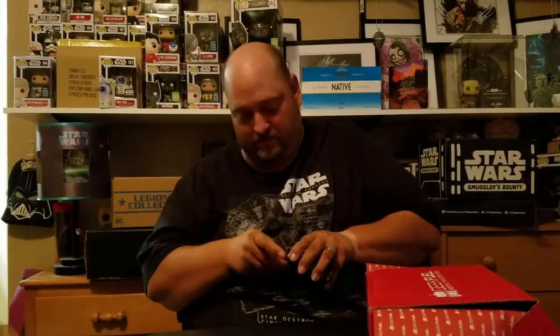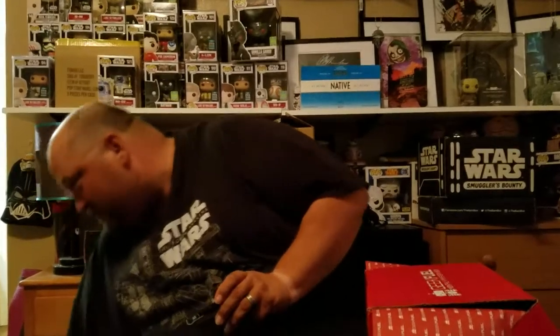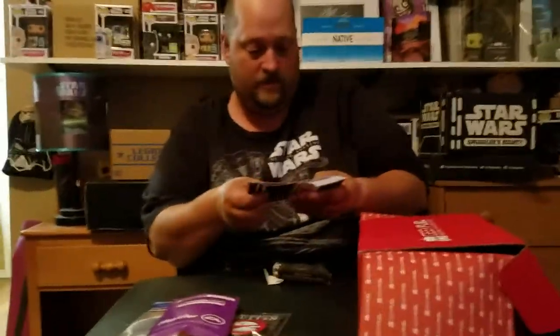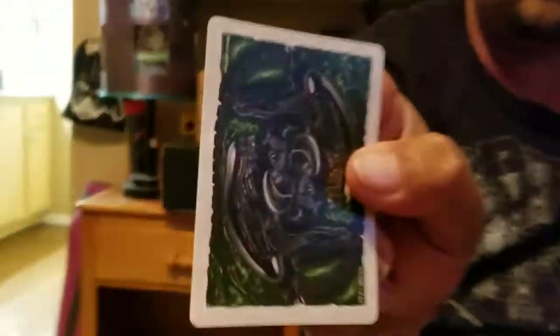My dog is wanting me to play fetch right in the middle of the video — not playing fetch right now. He likes to chase a Snoopy. Back to the cards — very cool. The joker is an egg, and that's the back part of it.